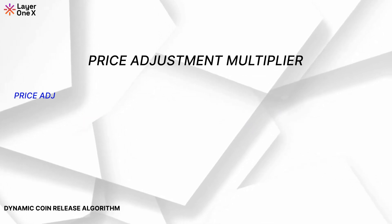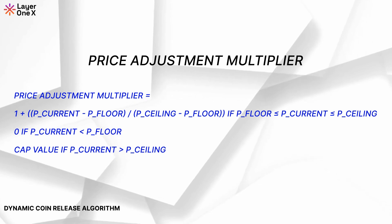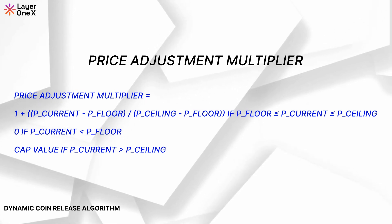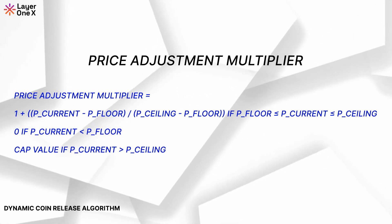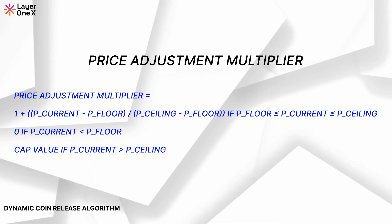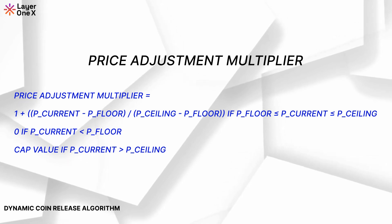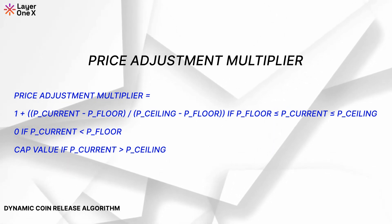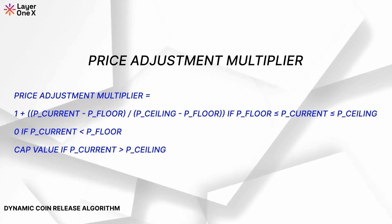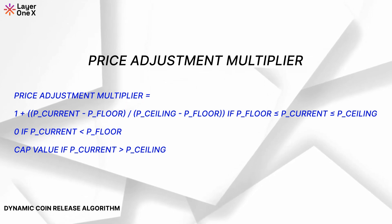Price Adjustment Multiplier. The Price Adjustment Multiplier dynamically adjusts the release based on the price of the token in relation to the target price. If the price goes above or below the acceptable range, the coin release will be restricted. The formula: Price Adjustment Multiplier equals 1 plus (P current minus P floor) divided by (P ceiling minus P floor). If P floor is less than or equal to P current or less than or equal to P ceiling, Price Adjustment Multiplier equals 0 if P current is less than P floor, and equals the cap value if P current is greater than P ceiling. This ensures coin releases are limited if the price goes below the floor or above the ceiling at 15 cents, preventing runaway price changes.